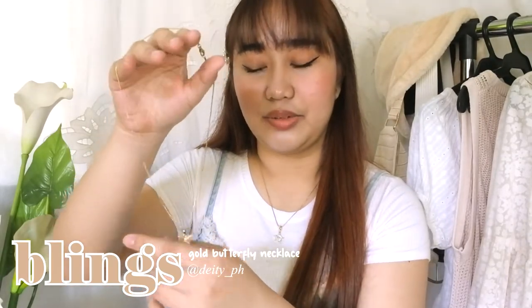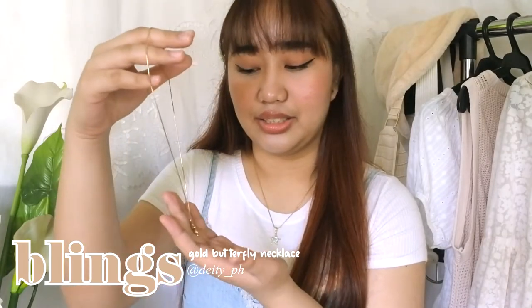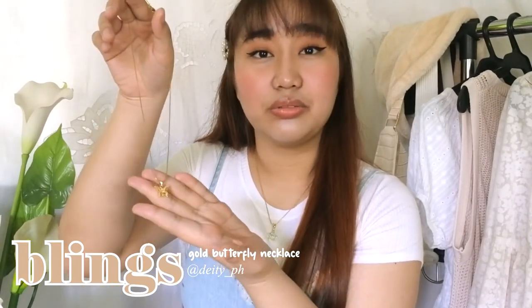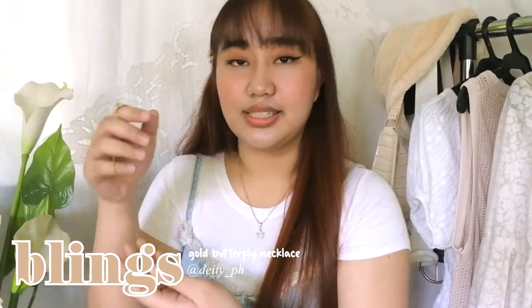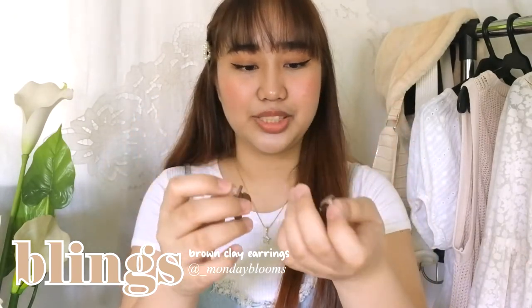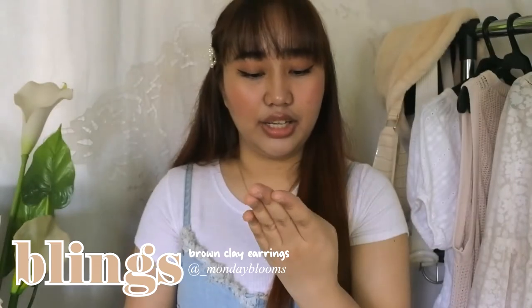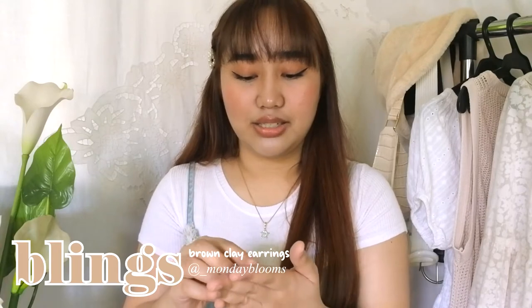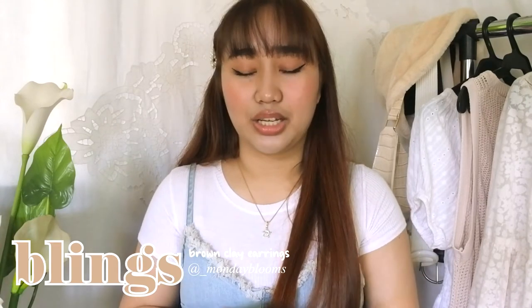For today's aesthetic switch, I decided to go for a very simple necklace. If I wear an overlayered necklace, I think it would be all over the top. So I just thought of wearing a very simple cute gold butterfly necklace — my best friend has the same design as well. Since we're going for neutrals today, for my earrings I'm going to wear these brown earrings from Monday Blooms. These are handmade clay earrings — they sent me these last year and I actually made an IGTV about it, so make sure to check that out if you have time.